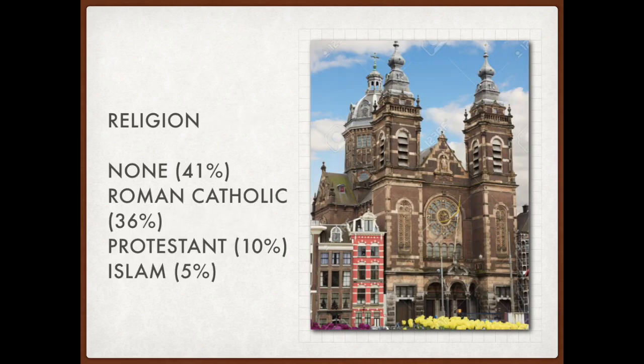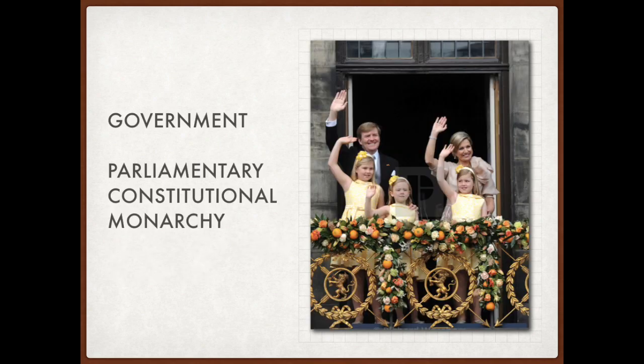Benelux's religion would look very different from before. More than 2 out of 5 people would consider themselves to have no religion at all. Around 36% of the population would be Catholic, outnumbering its old rival Protestants by more than three times. There would also be 5% Muslims, mostly immigrants from Indonesia and the Middle East. The government of Benelux would remain the same as all three of its constituents: a parliamentary constitutional monarchy.